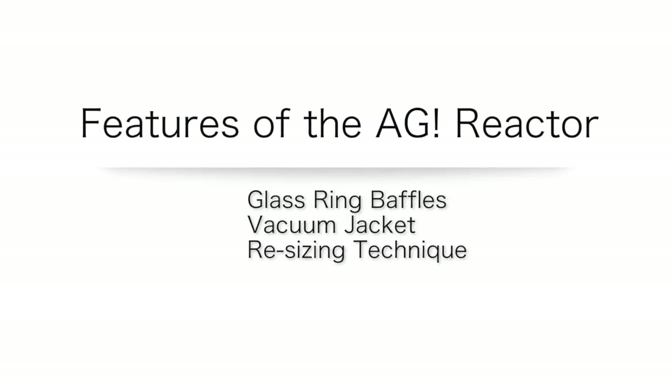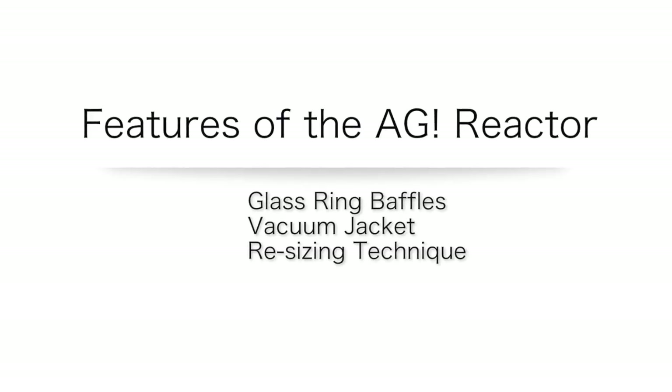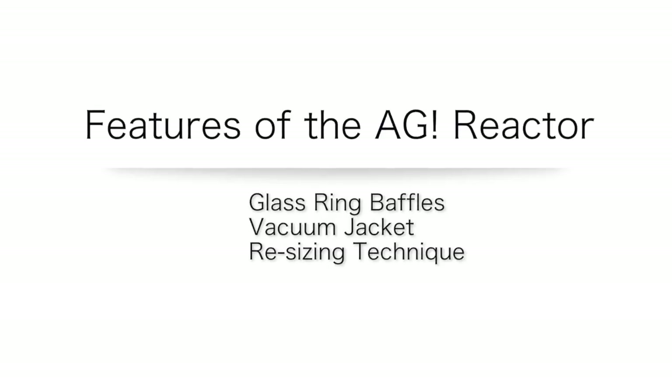AGI Reactor features: our reactor has an unprecedented high level of performance. We boast unique ring baffle, vacuum jacket, and resizing technology. These technologies can provide significant benefits to any researcher and manufacturer.